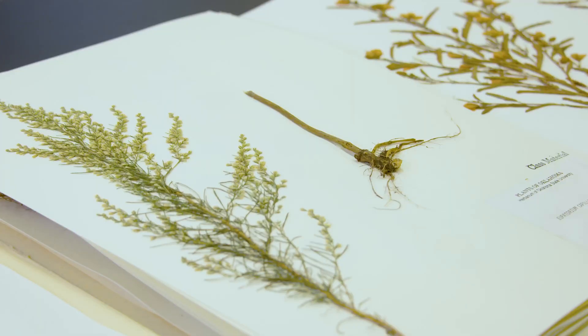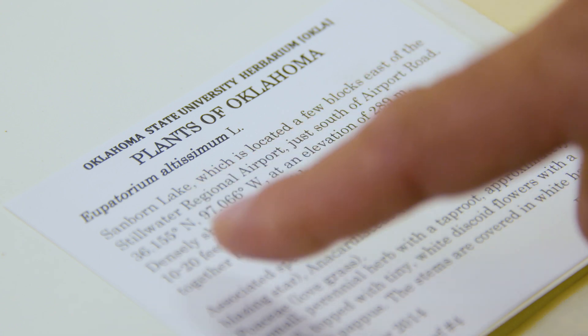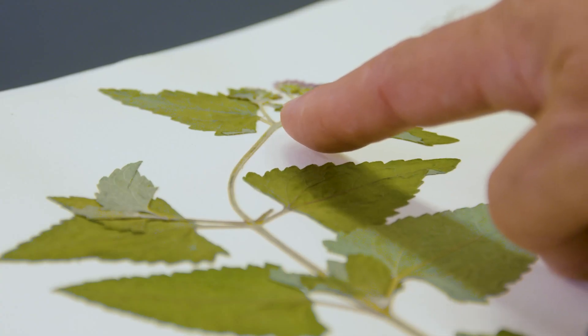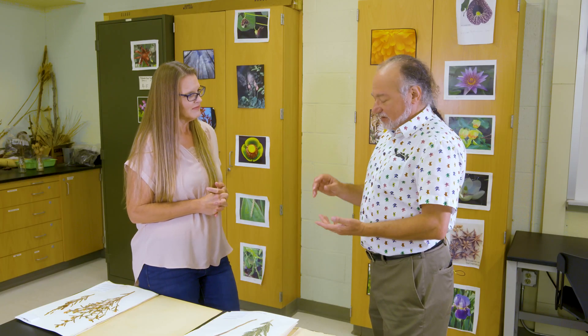Who all is accessing this information — is it just plant people or are there others? All kinds of researchers: people interested in climate change, herbivory, or invasive species might be accessing this information. The general public also has a great interest in natural history collections for their own sake, and they're curious about what's growing in their backyard, so this can be a resource for helping them learn about that.